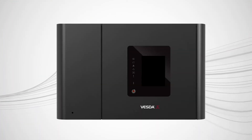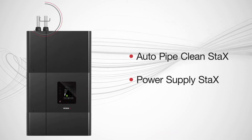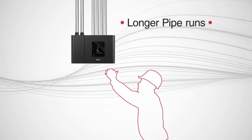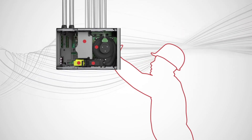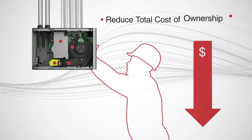VEP supports Stacks modules that allow expanded functionality, including auto pipe cleaning and power supplies. VESDA-E VEP supports longer pipe runs for more flexible pipe network designs and convenient detector access, field-replaceable parts for easier and faster servicing, and reduced installation and monitoring cost, reducing the total cost of ownership.